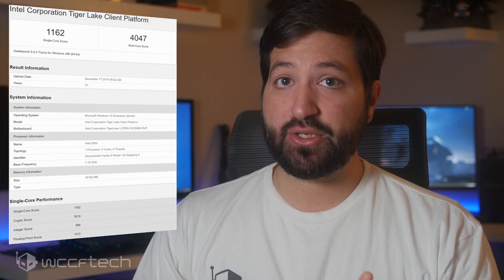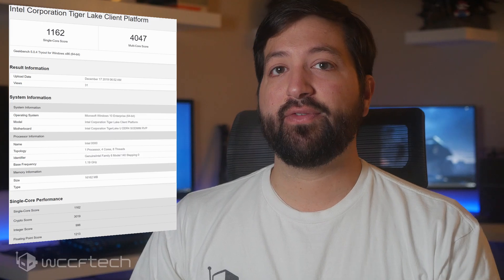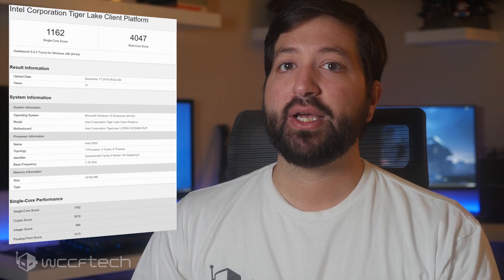The 16GB configuration scores 1162 points in single core and 4047 points in the multi-core benchmark. This is much higher than we saw with the Tiger Lake Y CPU that we saw a month ago, which highlights that most of these chips are still in the early development phase when tested.